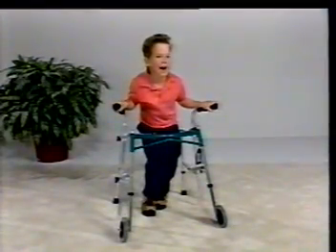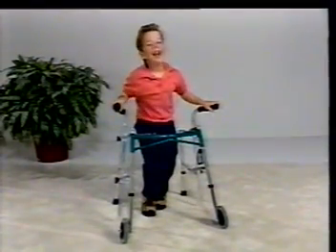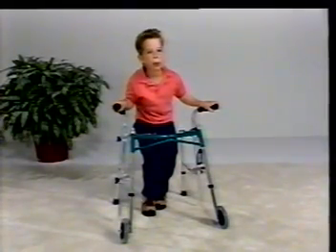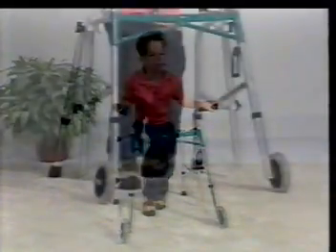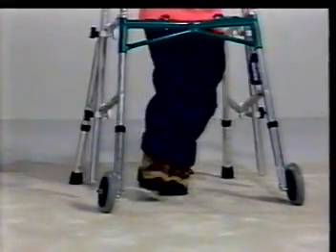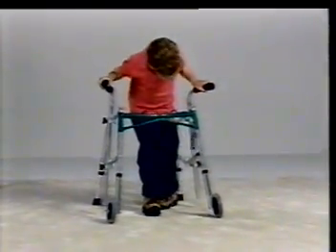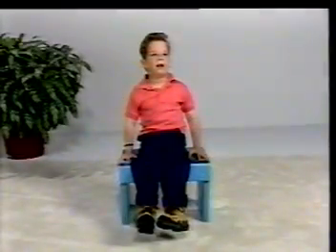Darren is six years old and diagnosed with cerebral palsy. Standing requires considerable energy. His spine is flexed and rotated. There is decreased walking capacity and increased energy consumption as a result of scissoring secondary to high adductor tone. Having to use both hands for balance, sitting instability significantly diminishes Darren's ability to interact with his environment.